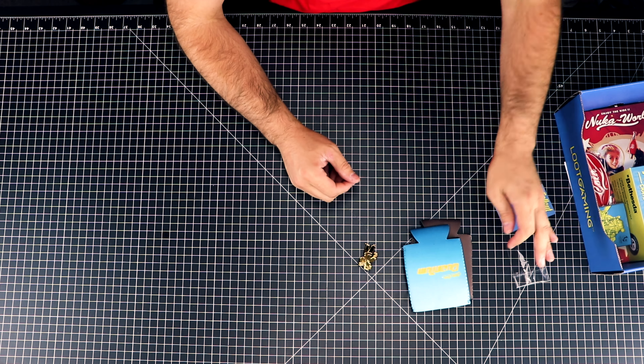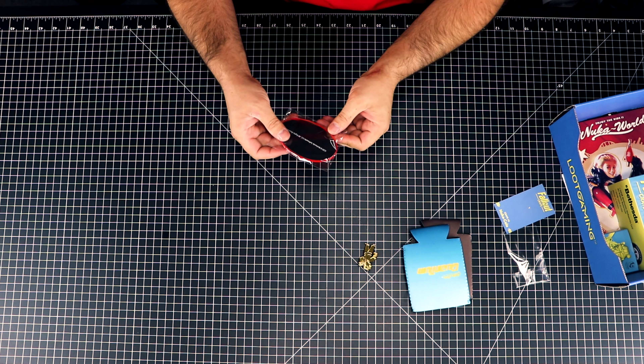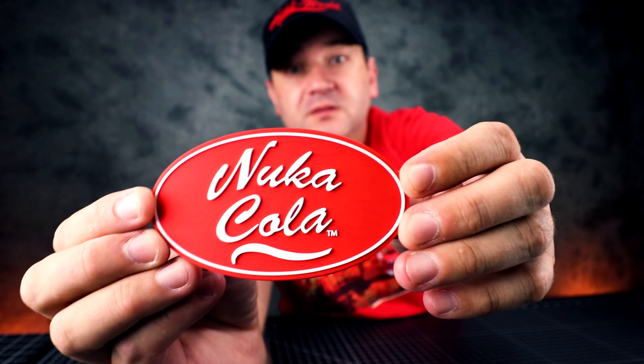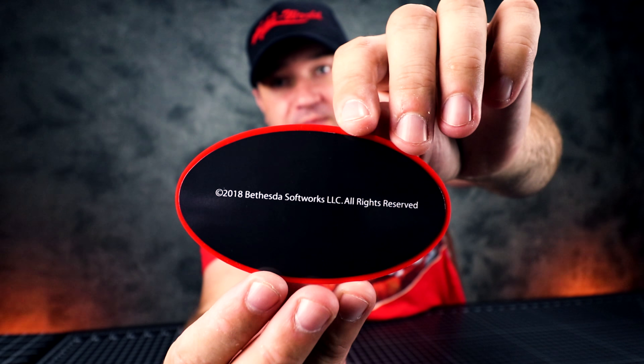Next item: Nuka-Cola magnet. Let me take it out and show you guys a close-up. It's a magnet that you put on the back of your fridge, made by Bethesda. Cool magnet.